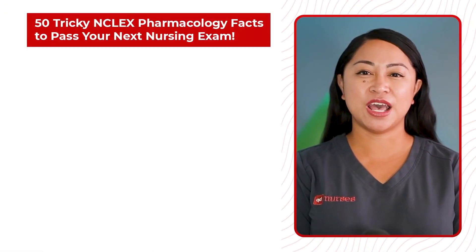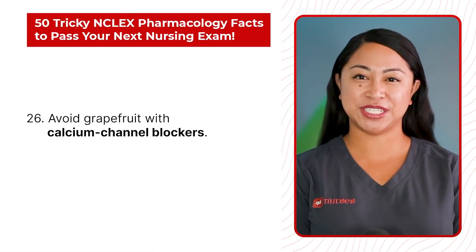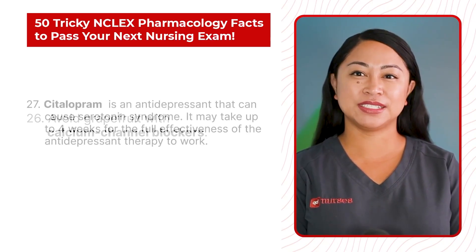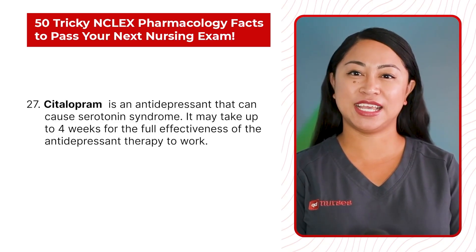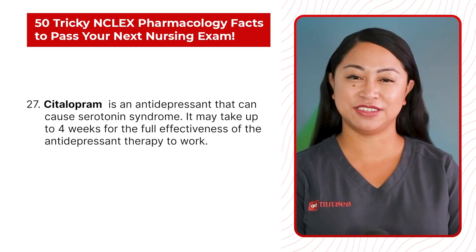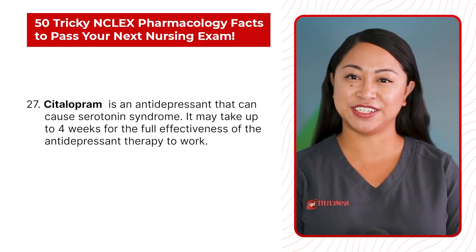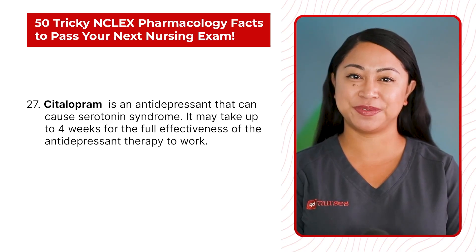Statement 26: Avoid grapefruit with calcium channel blockers. Statement 27: Citalopram is an antidepressant that can cause serotonin syndrome. It may take up to 4 weeks for the full effectiveness of the antidepressant therapy to work.